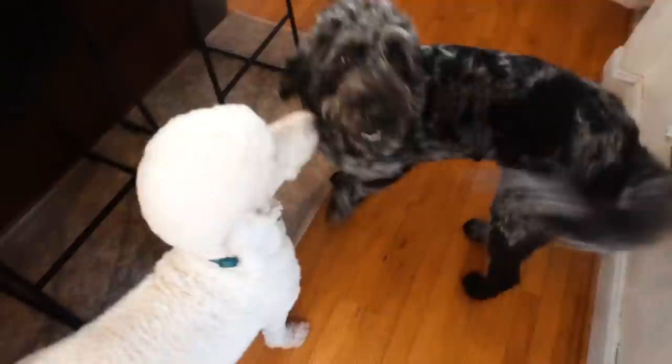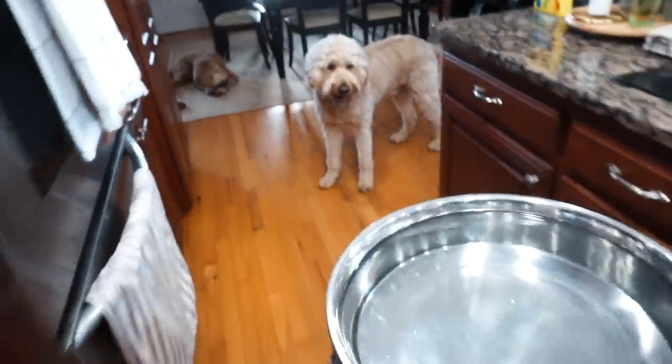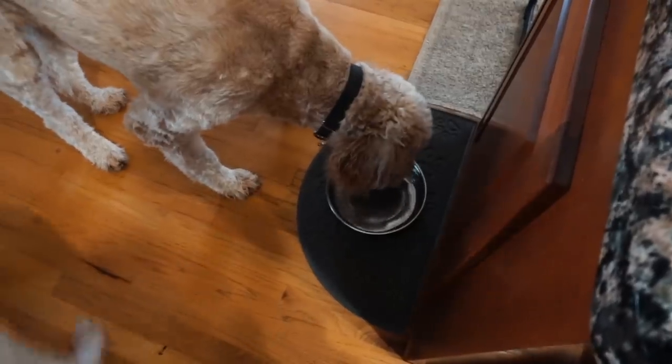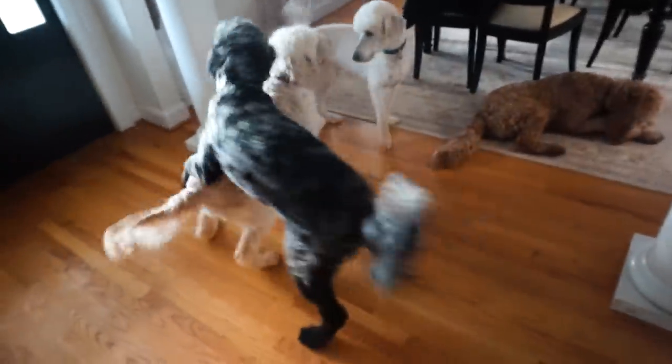Once we're all in, I give more scratches and then fill up the dogs' water bowl. After coming in from outside they're normally pretty parched from running around and playing, so I fill up our community dog bowl we keep in the kitchen. Jagger is normally the first one at the water bowl, and then the other dogs continue to play.